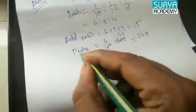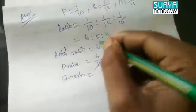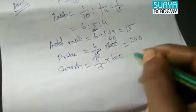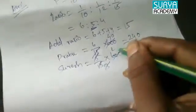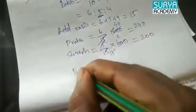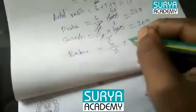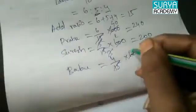Next, Surya's share is 5. So 5/15 × 600 = 200 rupees. Next, Babu's share is 4. So 4/15 × 600 equals — cancel — 40.